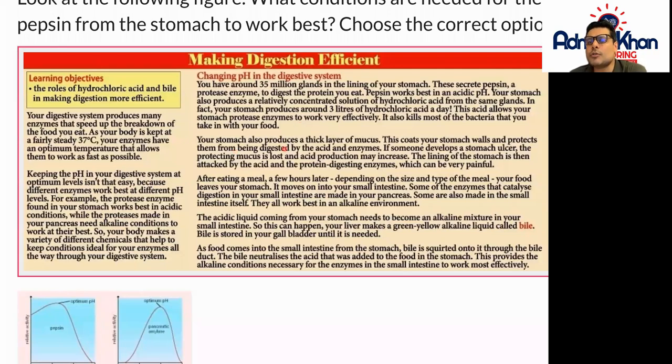Your stomach also produces a thick layer of mucus. This coats your stomach walls and protects them from being digested by the acid and enzymes. So if someone develops a stomach ulcer, the protecting mucus is lost and acid production may increase. The lining of the stomach is then attacked by the acid and the protein-digesting enzymes, which can be very painful.